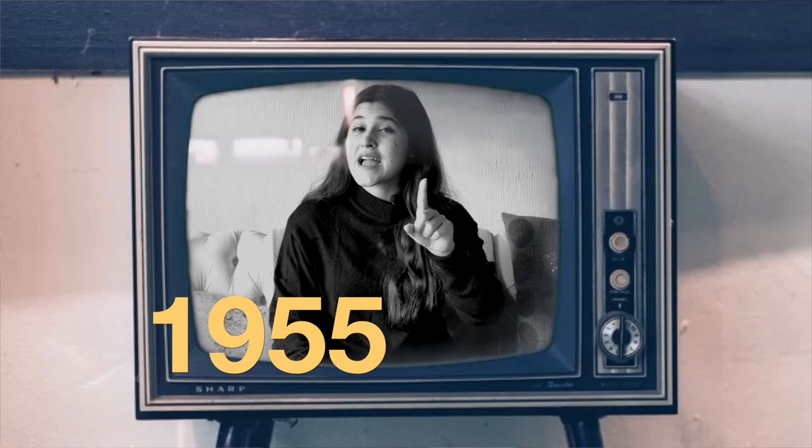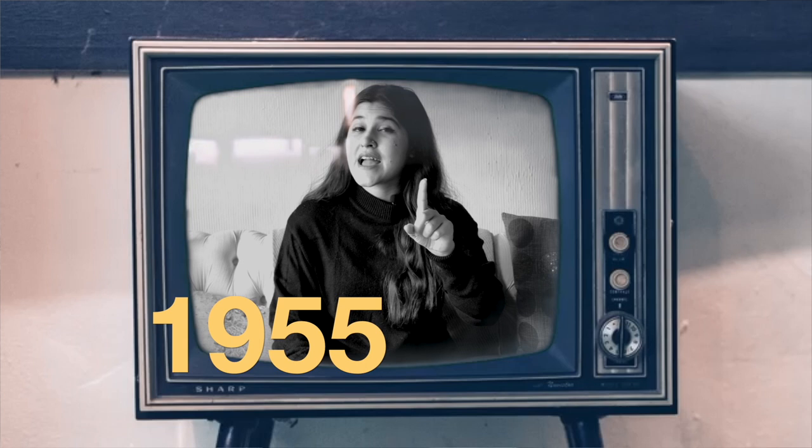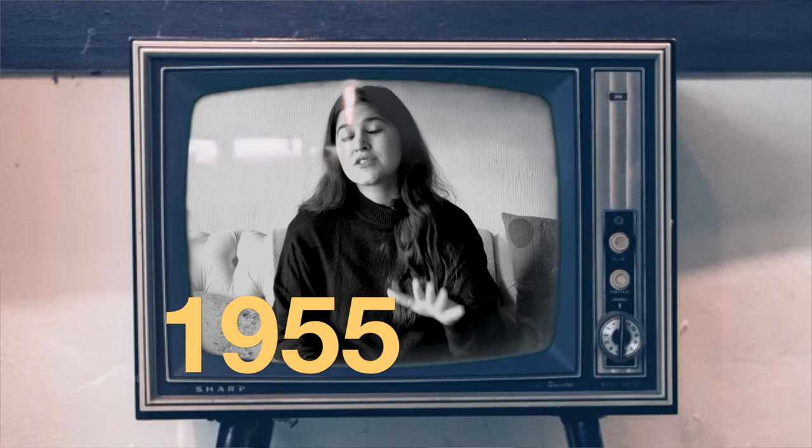This is not for type 1 diabetes, but in 1955 the first oral medication for diabetes became available — sulfonylurea — which is for treating type 2 diabetes. But again, a big milestone in the history of diabetes.